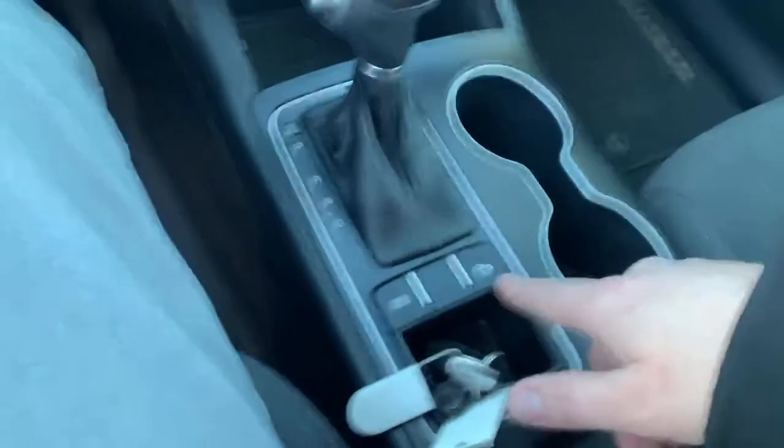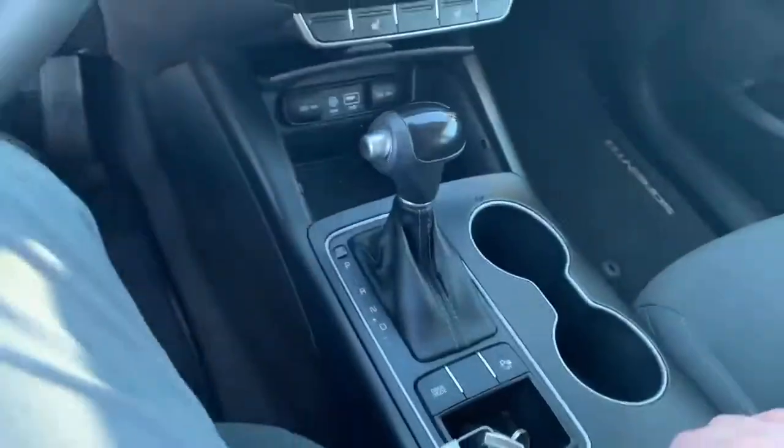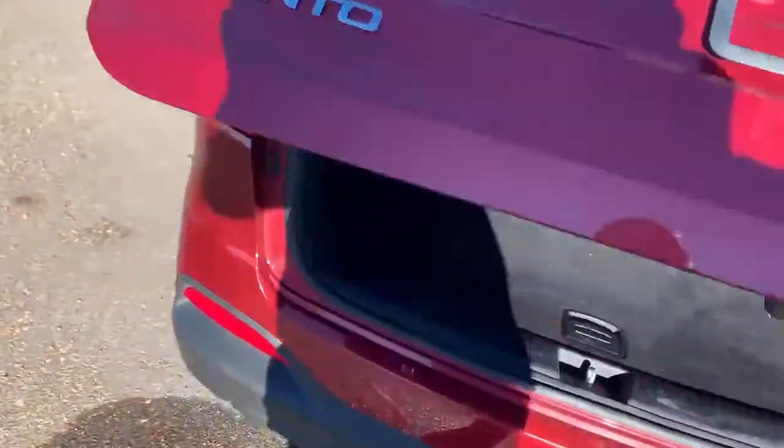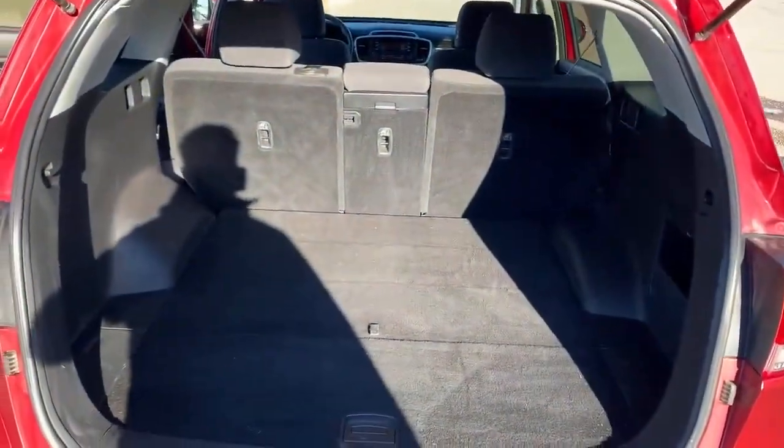That helps for safety purposes. Very roomy interior as well. Tons of cargo space in this — look at that cargo space, that's a lot.